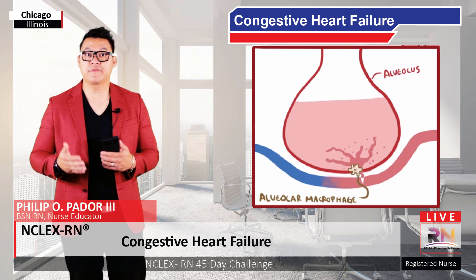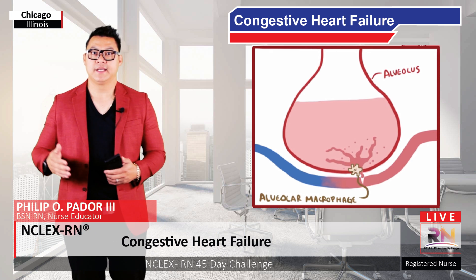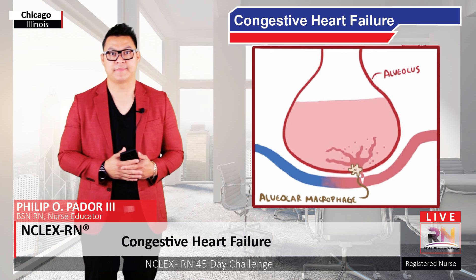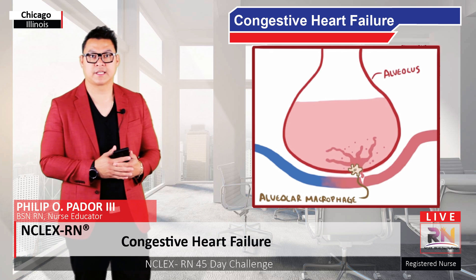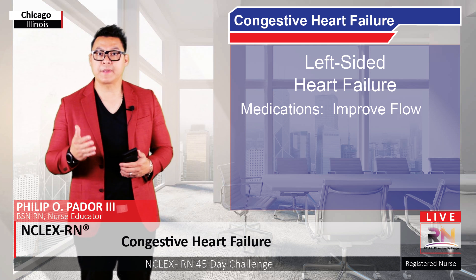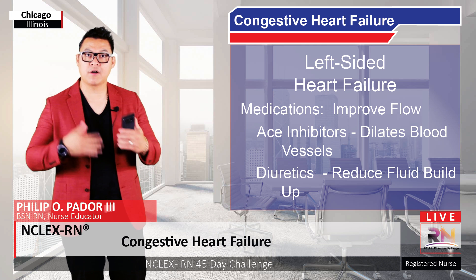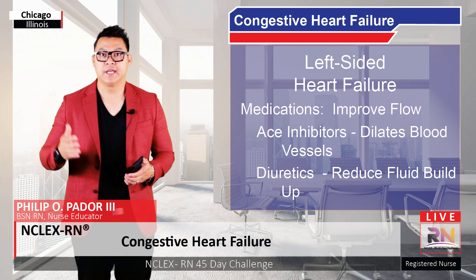If enough fluid fills some of the capillaries in the lungs, they can actually rupture, leaking blood into the alveoli. Alveolar macrophages then eat up these red blood cells, which causes them to take on a brownish color from iron buildup. These macrophages are also known as heart failure cells. For left-sided heart failure, certain medications can be prescribed to help improve blood flow, like ACE inhibitors which help dilate blood vessels, as well as diuretics which help reduce the overall fluid buildup in the body, helping prevent hypertension from worsening the heart failure.